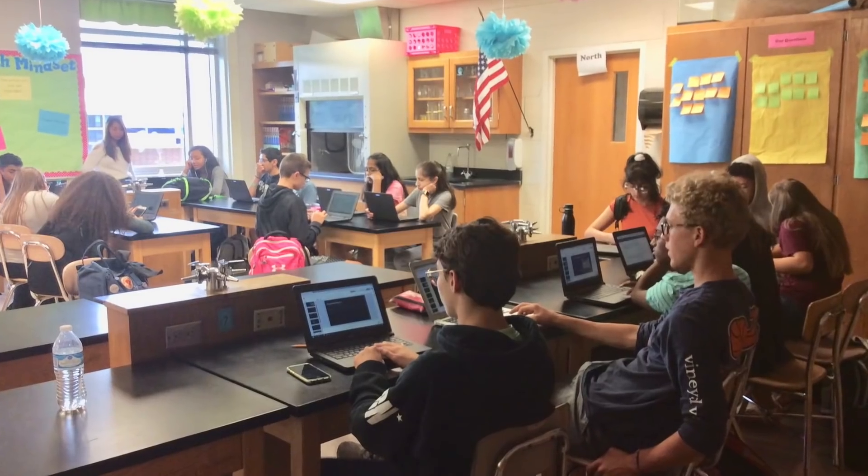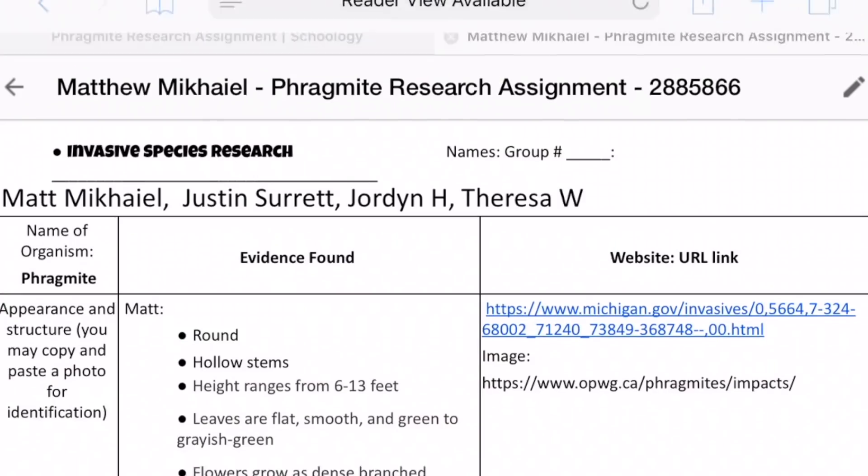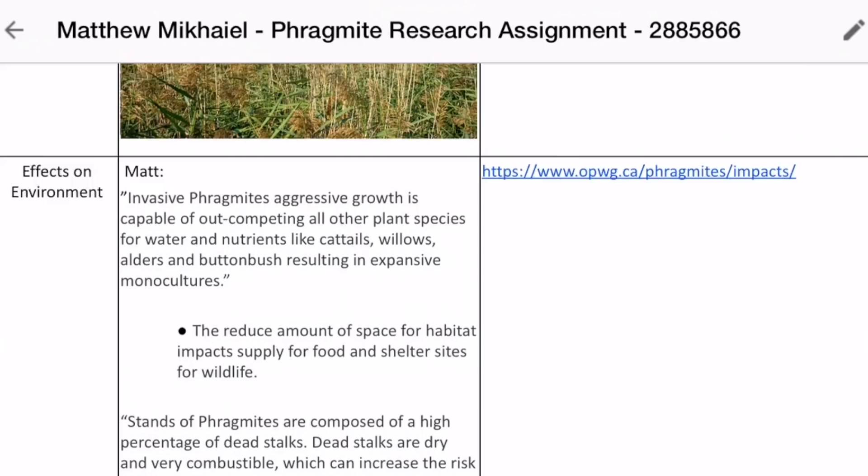They spent a few days in the computer lab looking things up and they developed a proposal on how to actually control the phragmite population at Troy High School.